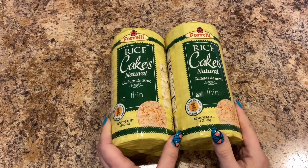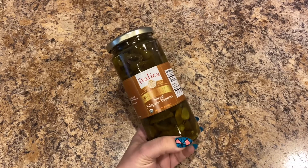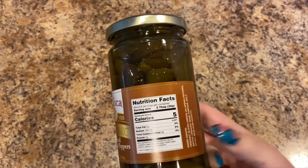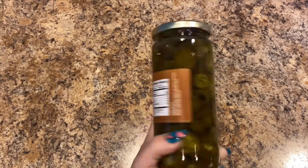I picked up two packages of the rice cakes — natural thin by Forelli. I really enjoy these; my dad uses the Quaker brand but I like the smaller ones. I also picked up some jalapeños by Italica — organic sliced jalapeño peppers, 16.9 fluid ounces. I love to put jalapeños on my sandwiches. I might have a ham sandwich today.